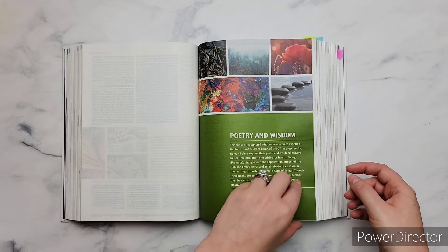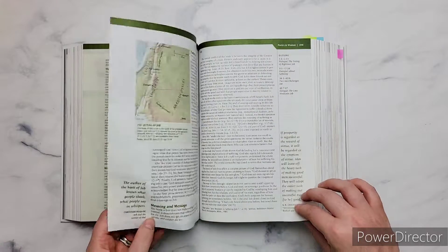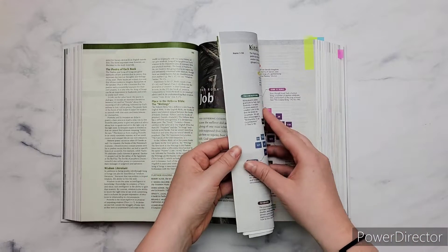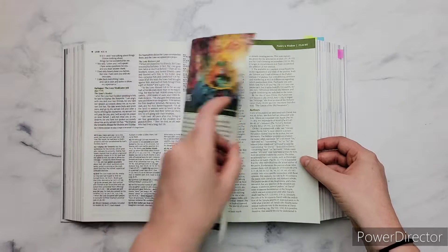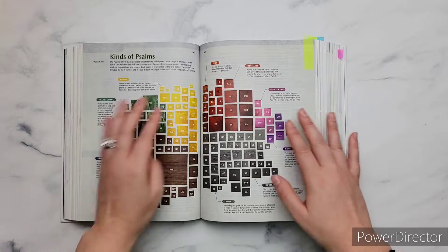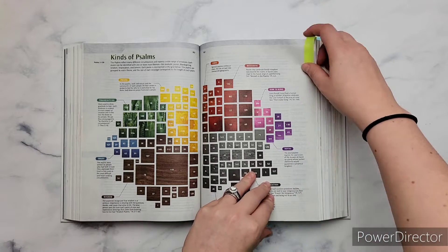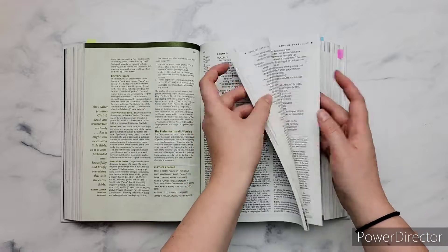Then you have an introduction to the poetry and wisdom books — Job, Psalms, Proverbs, things like that — and then obviously the book introductions. One thing I love about this Bible: in Psalms, they have this great illustration on the kinds of Psalms. It has all the different Psalms categorized and in color. I love that — I use this all the time when I study Psalms.